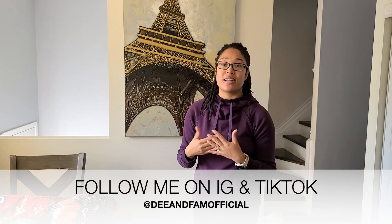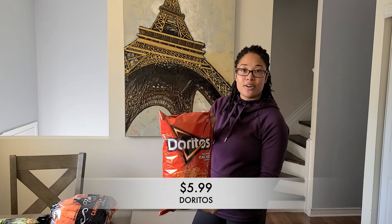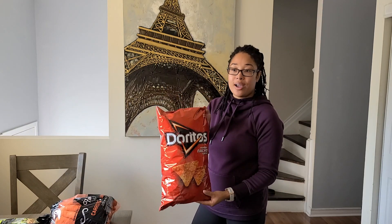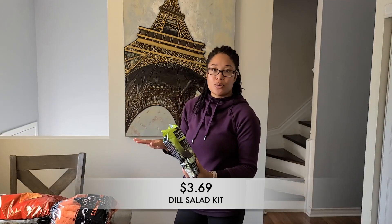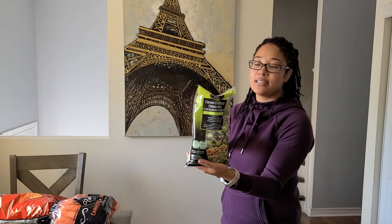I post a ton of Costco videos every single week and I always share my haul with you guys. I love doing it and I love that you guys love watching it. So I got a big bag of Doritos because we were out of chips for a while, and I figured why not just treat my girls and the entire family to a bag of Doritos. We love these. On to a healthier note, I got more of my dill pickle salad kit. I love this thing.